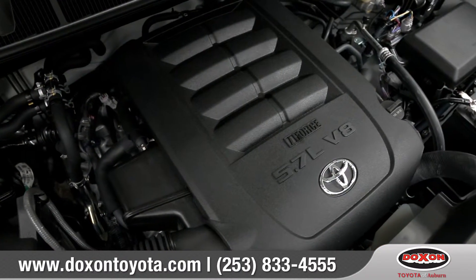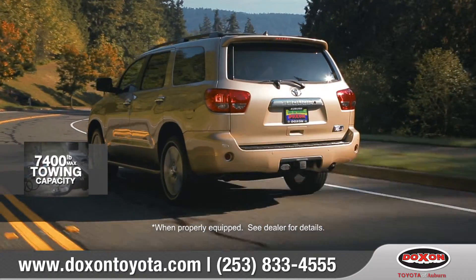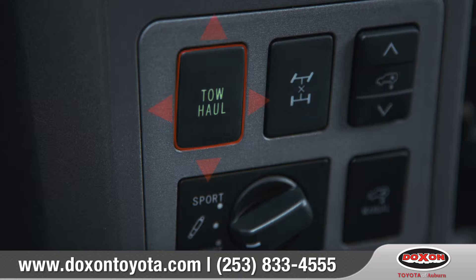The Sequoia comes standard with an all-aluminum 5.7 liter V8 that puts out 381 horsepower and up to 7,400 pounds of towing capacity. Plus, a tow haul mode selects transmission shift points to optimize that power.